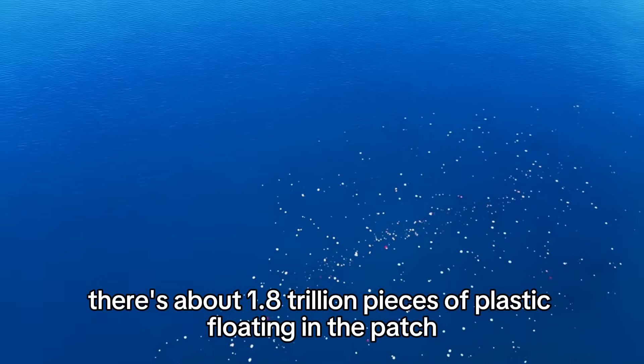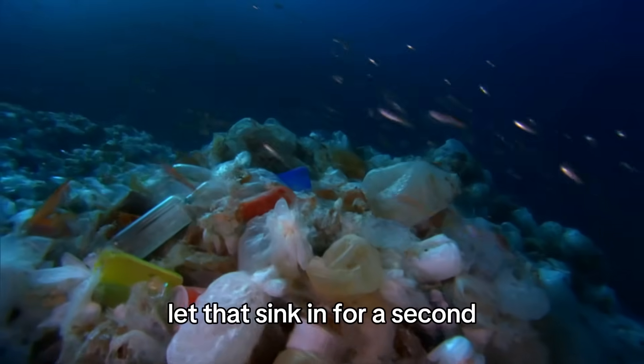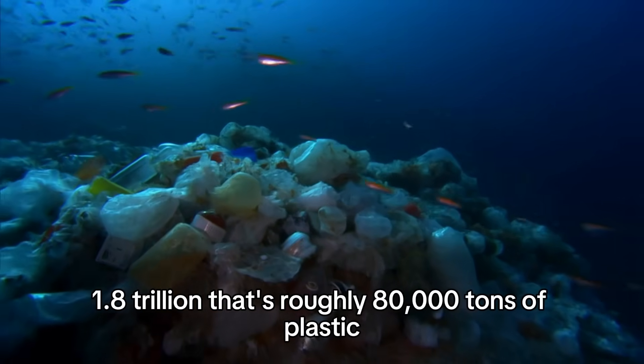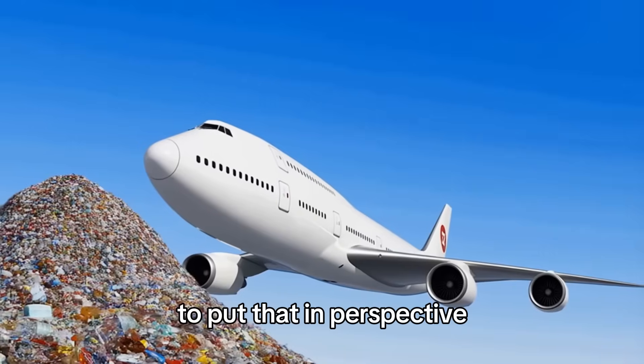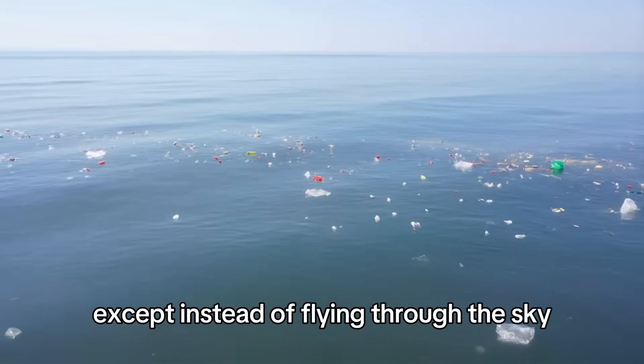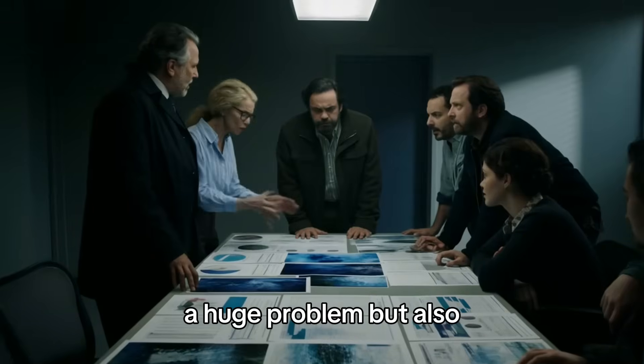Scientists estimate there's about 1.8 trillion pieces of plastic floating in the patch. Let that sink in for a second — 1.8 trillion. That's roughly 80,000 tons of plastic. To put that in perspective, that's the weight of 500 jumbo jets, except instead of flying through the sky, they're just sitting in the ocean.